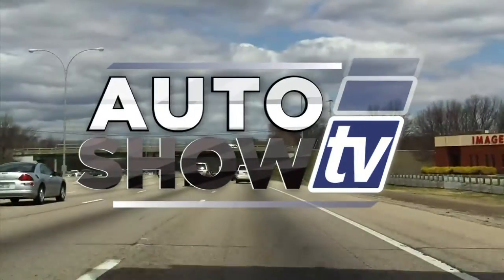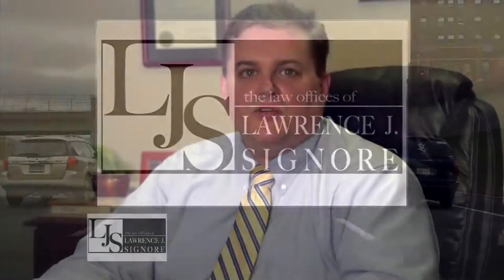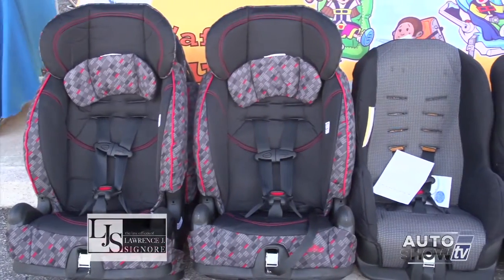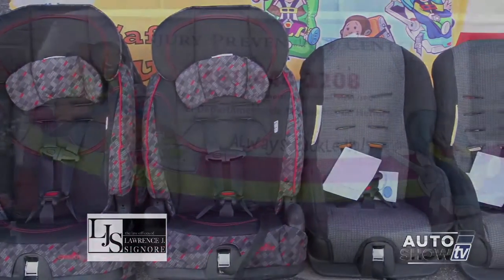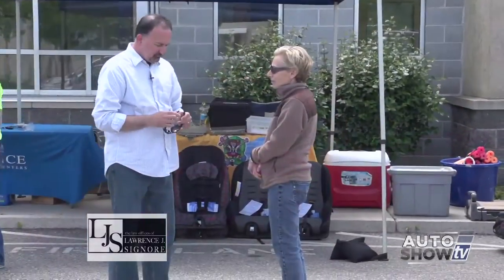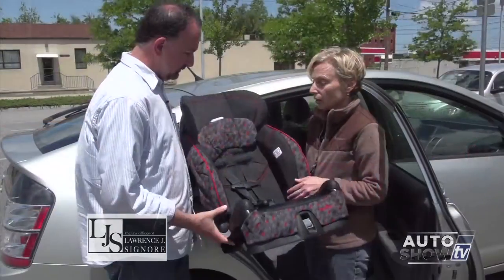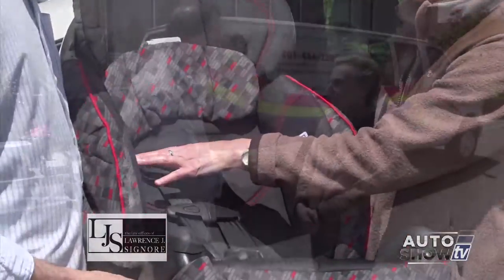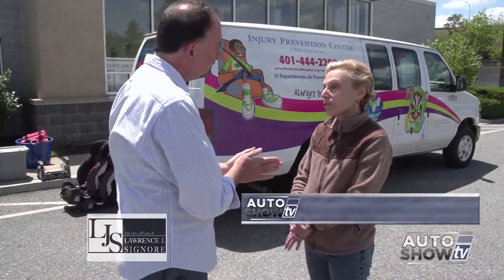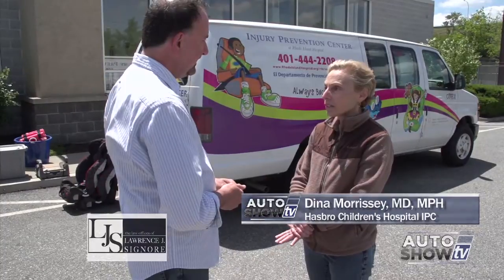Now, Auto Show TV's Driving Safety, presented by the Law Office of Attorney Lawrence Signore. I'm Attorney Larry Signore. Please, let's all work together to keep Rhode Island roadways safe. When I found out recently that an awful lot of parents are making mistakes installing their kids' car seats, I went straight to the expert — Dr. Dena Morrissey from Hasbro Children's Hospital's Injury Prevention Center and Safe Kids RI program. That's absolutely true — about three out of four car seats are not installed correctly.